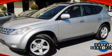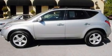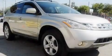This is a 2005 Nissan Murano. Plenty of space for what you need. It has a 3.5-liter six-cylinder engine and an automatic transmission.